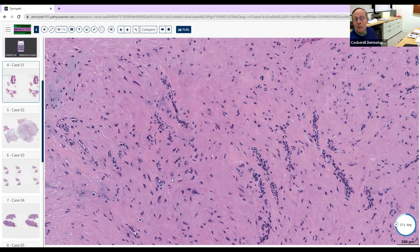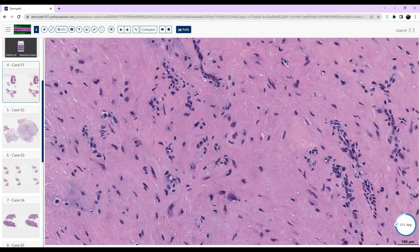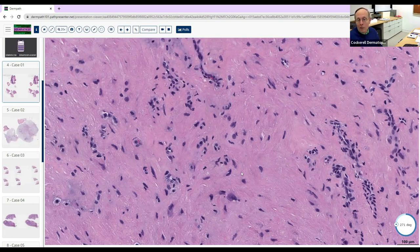In a fibrosarcoma or DFSP, you get those fascicles of cells that interweave in a storiform pattern because you have spindle-shaped cells forming clusters that interweave. When distinguishing epithelial versus non-epithelial, look for those features. These cells have an angulated and spindle morphology. Notice all this material here forming ground substance — this stuff is being manufactured by these cells.